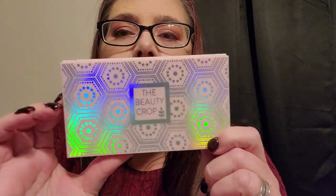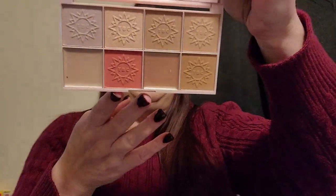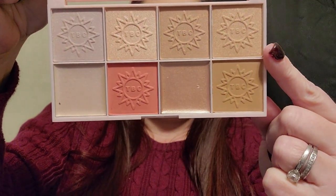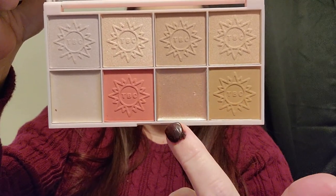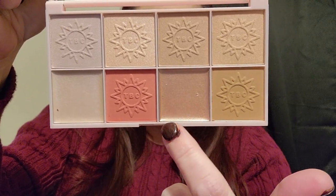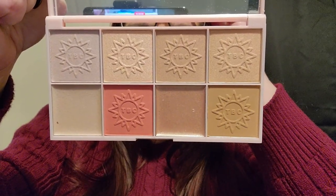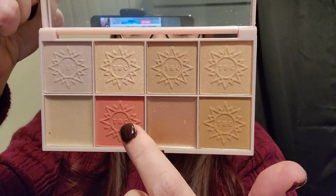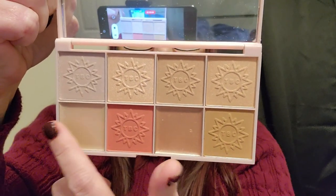Inside it's packaged in some bubble wrap — this is what the outside looks like. It does have a mirror, and there are eight pans. The names of the colors are Capri, Menorca, Santorini, Oranona, Sicily Sunset, Ibiza, Malta, and Sardinia Sand.